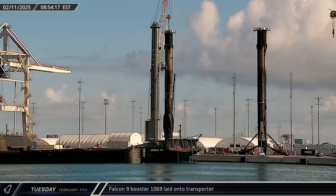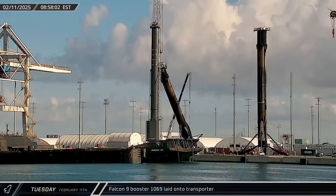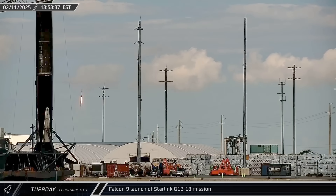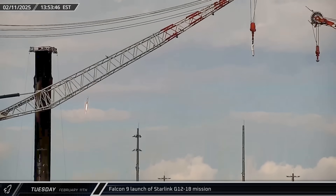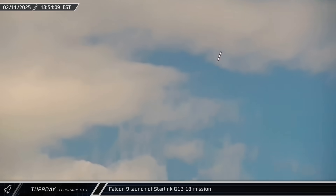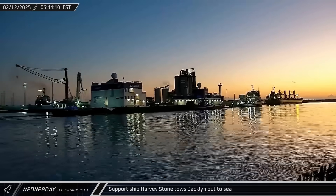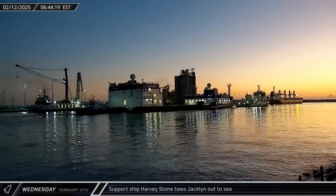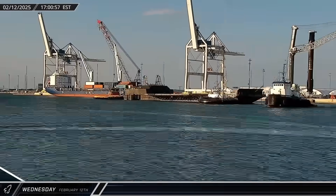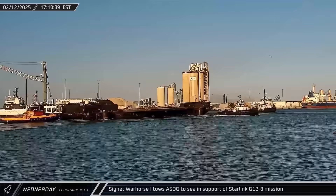On Tuesday morning, Booster 1069 completed its dockside stay and was laid onto an awaiting transporter for its return to Roberts Road. That afternoon, Booster 1077 took to the Florida skies from Space Launch Complex 40 for its second Starlink mission in just over 72 hours. Early on Wednesday, Harvey Stone towed Blue Origin's landing barge Jacklyn out to sea, possibly for some sea trials based on data from New Glenn's first launch. That afternoon, a Shortfall of Gravitas was towed back out to sea in support of another Starlink mission.